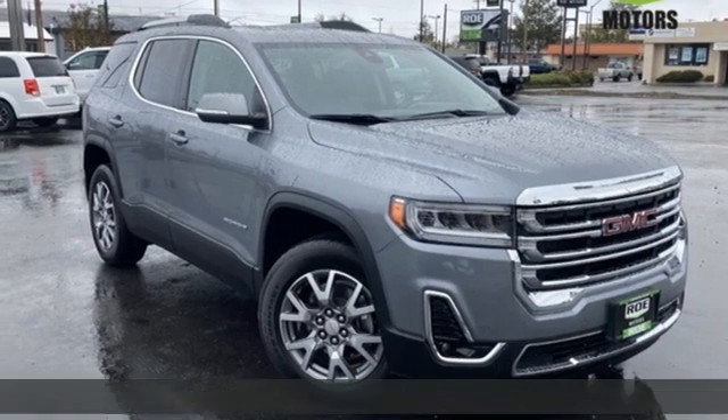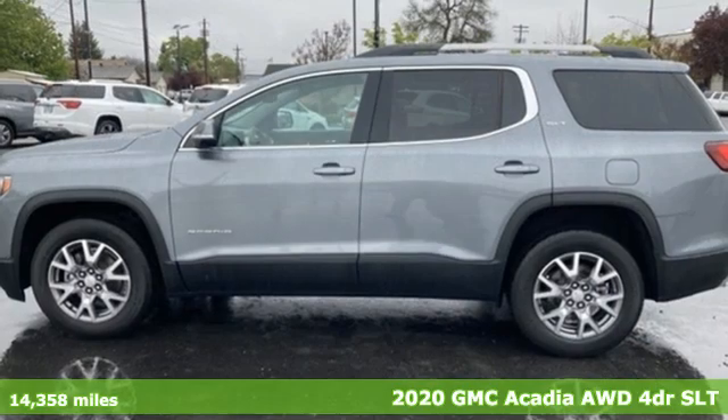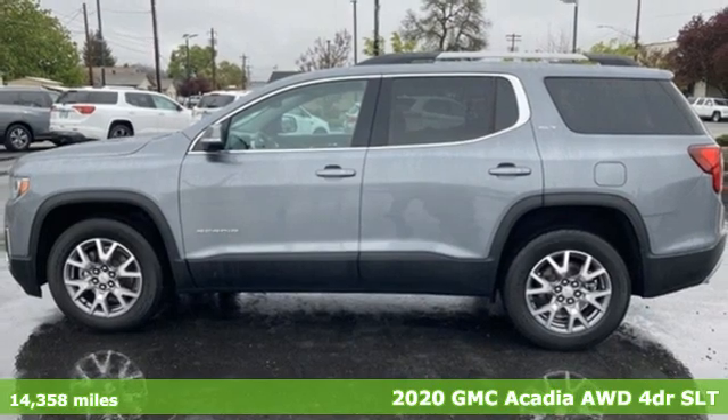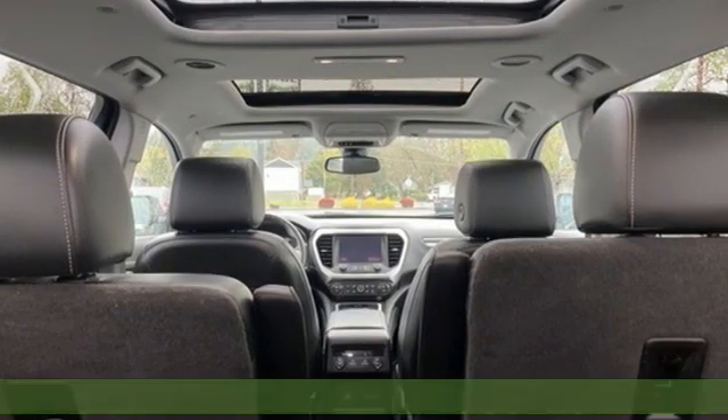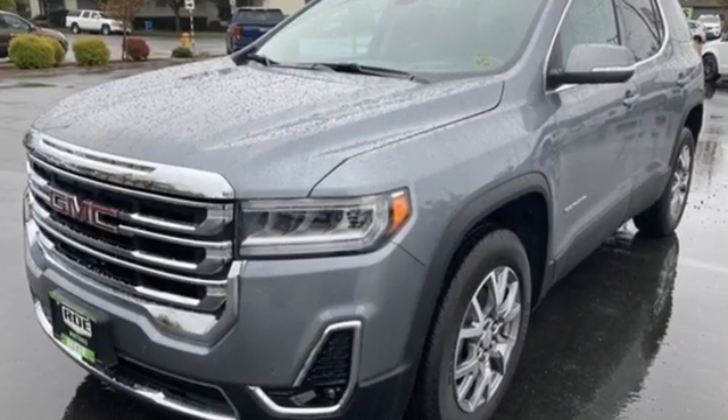It's a 2020 GMC Acadia. It's just what you need in a full-size crossover — a large and impressive interior with functional carrying capability. It's equipped for all your driving needs and wants.